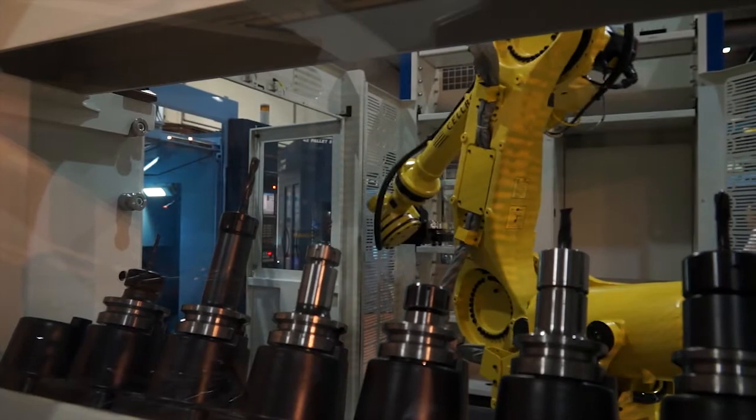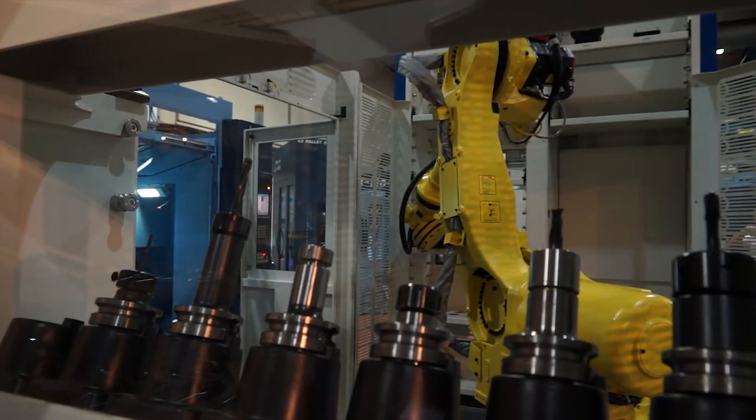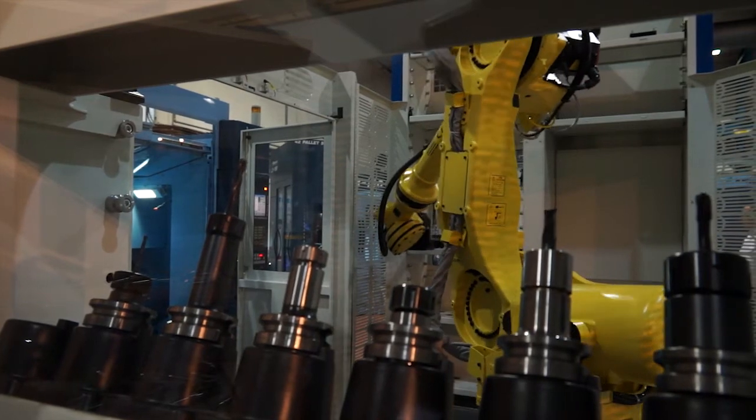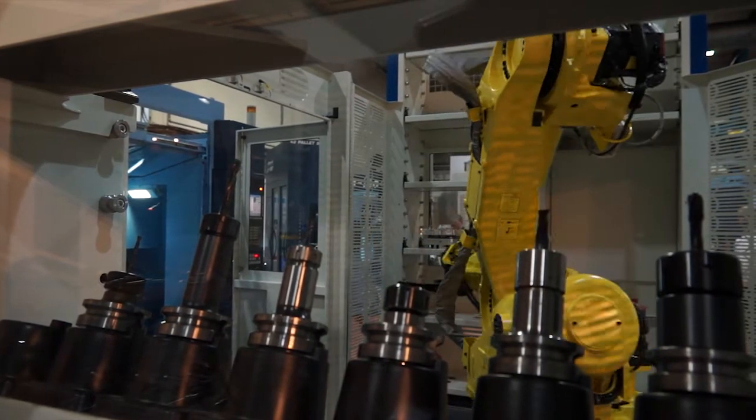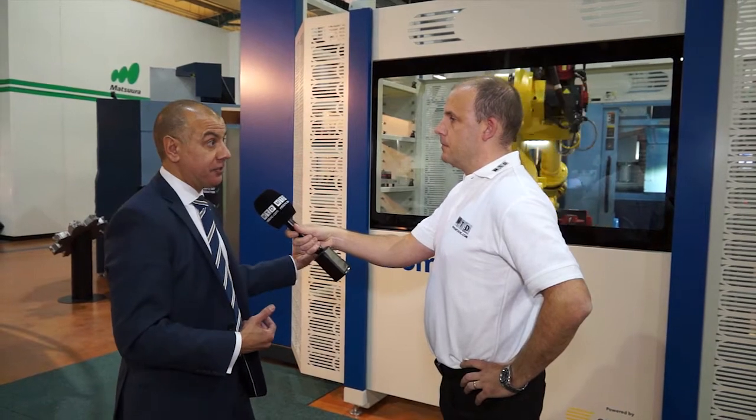So the intelligence behind this — if I had two machines, they would know which pallet is where, which tool to get from which side to go in which machine, and they'd work in unison? Absolutely, and that is the key. The system is a cell controller, so it knows where the tools are, where the pallets are, where the jobs are scheduled, and it will change tools accordingly. And if required, it will take tools out of one machine and put them in the other to manufacture that component.